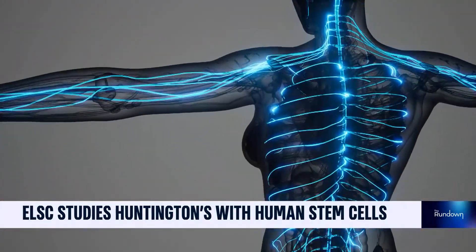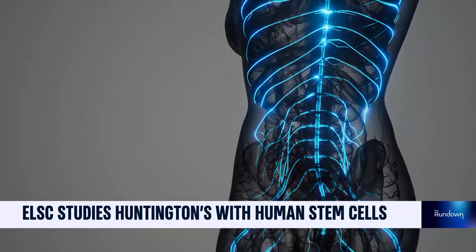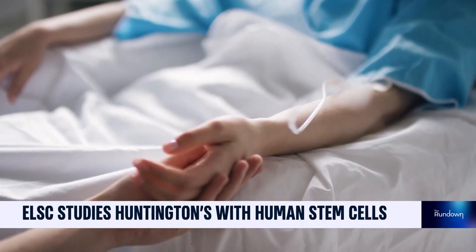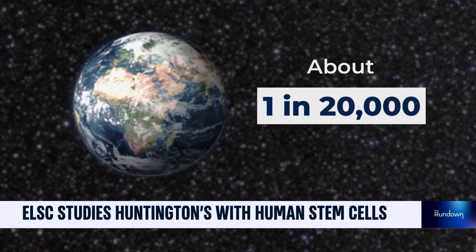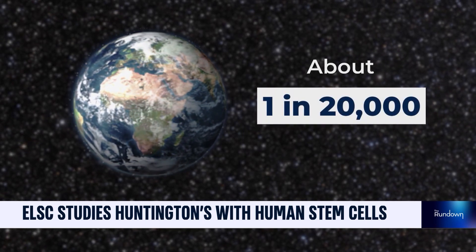Rare and 100% genetic, neurodegenerative and an ultimately fatal late onset disease with currently no therapy. About one in 20,000 people live with Huntington's disease today.